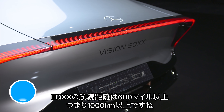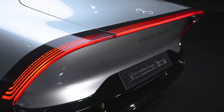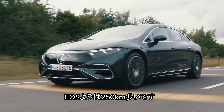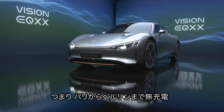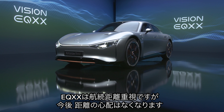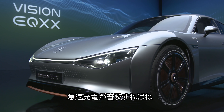The EQXX has more than 620 miles of range, which is over 1,000km. That's more than 215 miles further than you can drive in a Tesla Model S, and more than 165 miles further than you can go in a Mercedes EQS. It's enough to drive from Paris to Berlin on a single charge. But Mercedes is playing the long game — it knows people won't really care about total range in the future, because there will be loads more fast chargers dotted about.